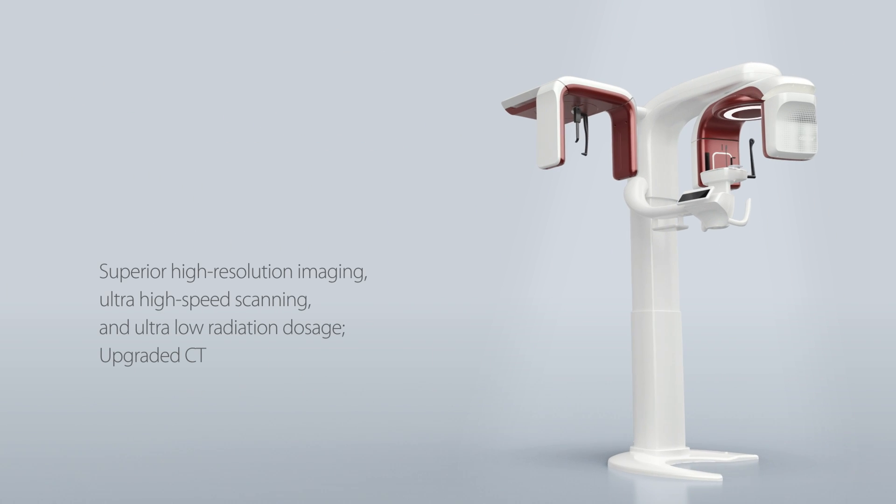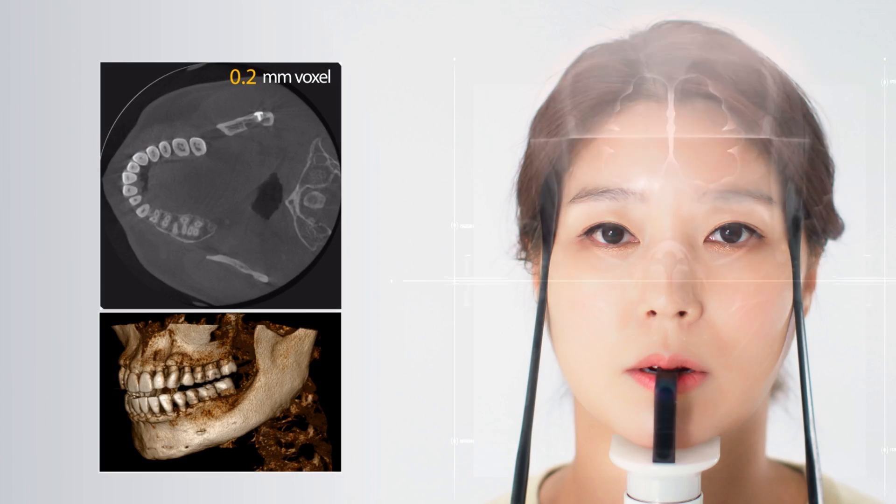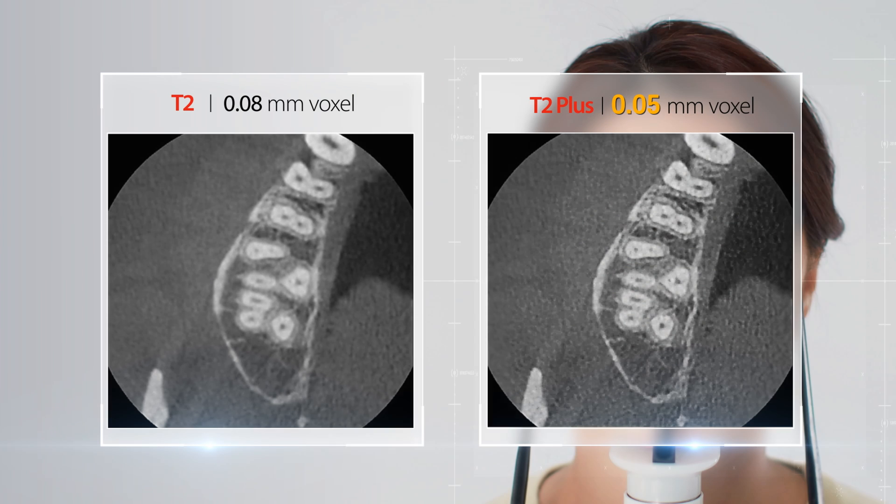Introducing the upgraded T2 Plus with superior high-resolution imaging, ultra-high-speed scanning and ultra-low radiation dose feature. The T2 Plus has a 0.05 mm voxel size which results in superior high-resolution images, enabling a more accurate diagnosis compared to the T2.